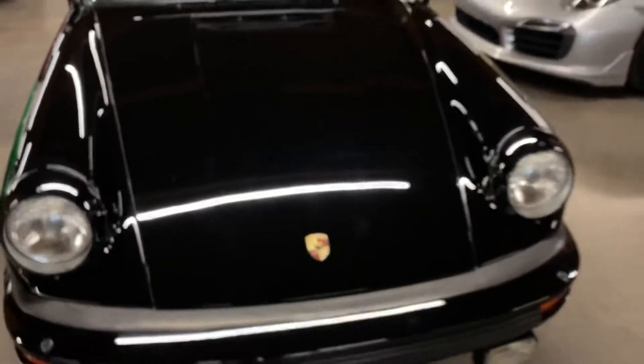It does have a very minor rock chip right over here, right over there, otherwise it's pretty close to flawless.